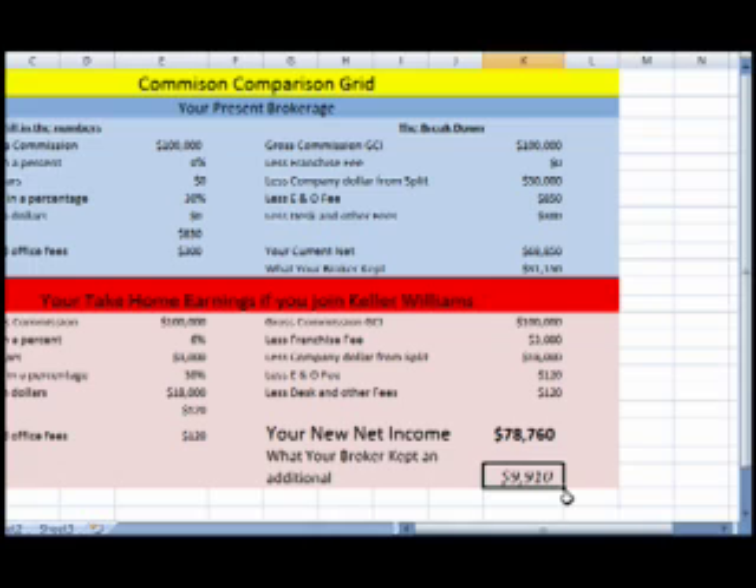So this helps explain a little bit about how our comparisons work. I'd love to do a personal one for you — contact me. Thanks for watching, and have a great day.